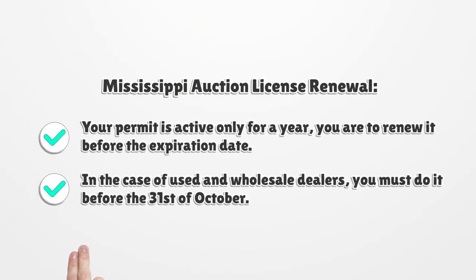Mississippi Auction License Renewal. Your permit is active only for a year. You are to renew it before the expiration date. In the case of used and wholesale dealers, you must do it before the 31st of October.